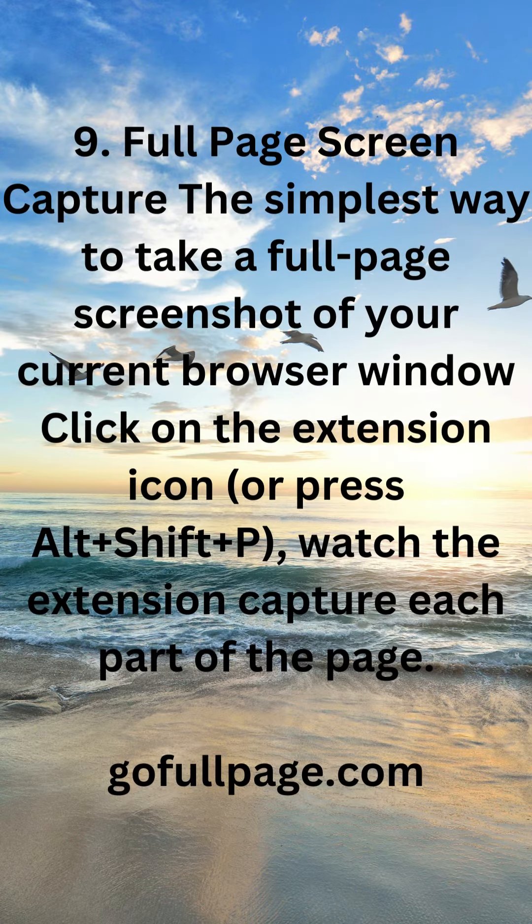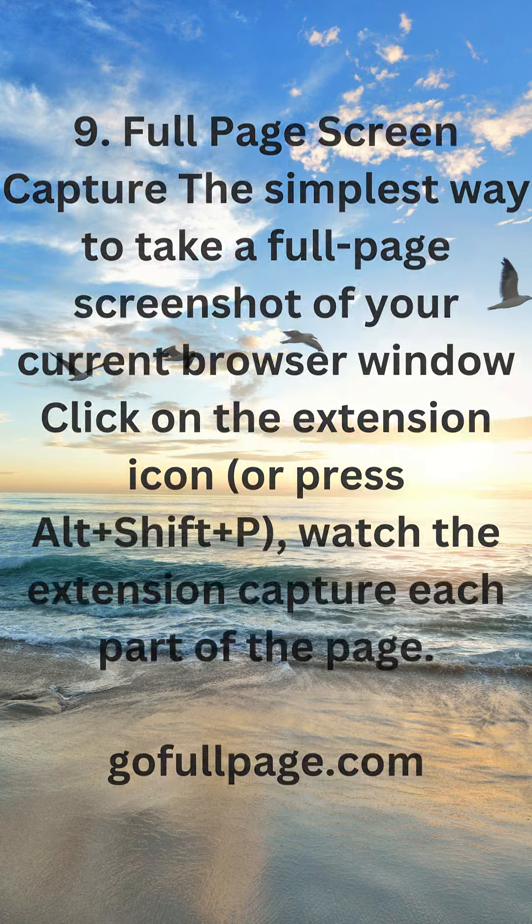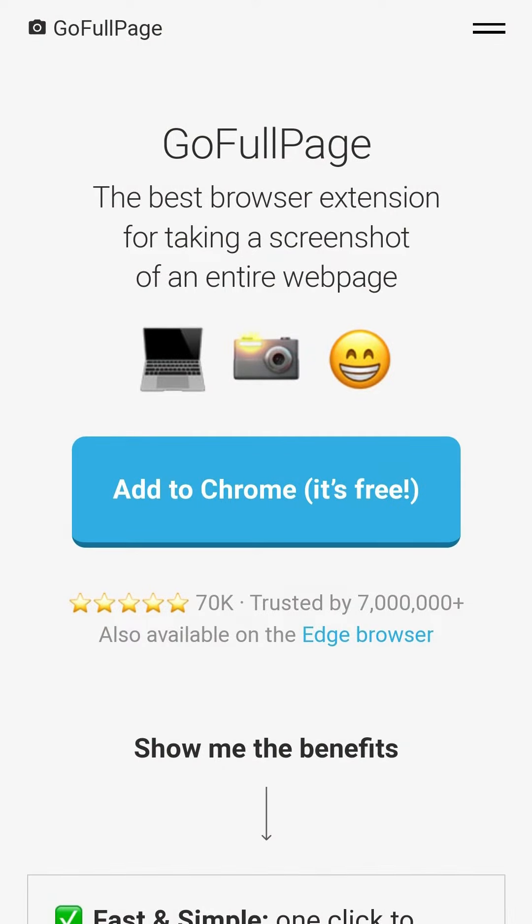9. Full Page Screen Capture — the simplest way to take a full-page screenshot of your current browser window. Click on the extension icon or press Alt+Shift+P, then watch the extension capture each part of the page. Available at gofullpage.com.